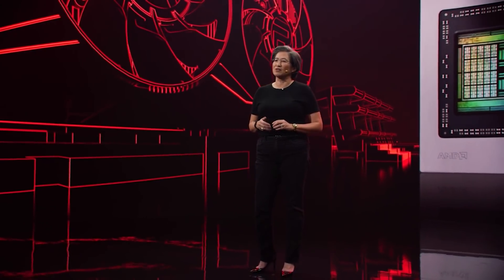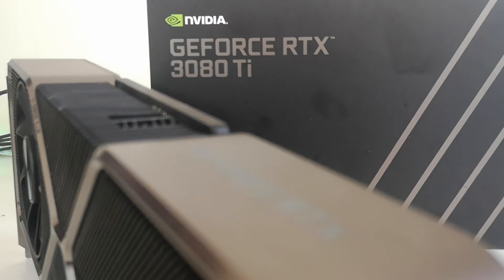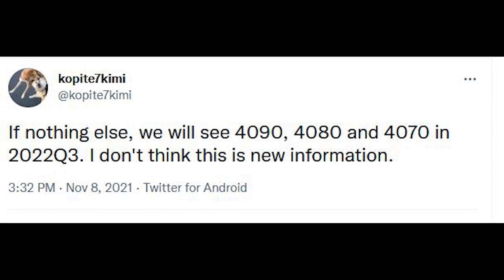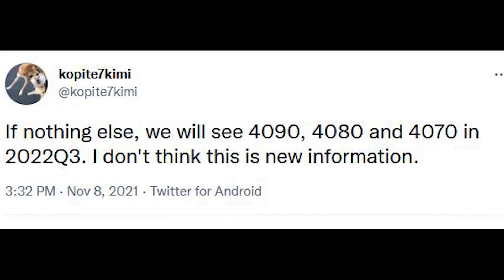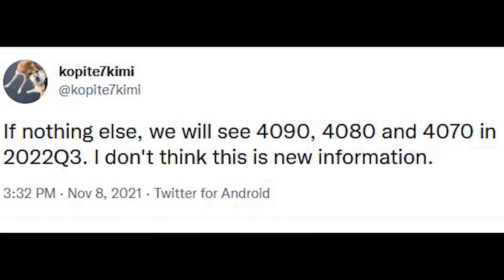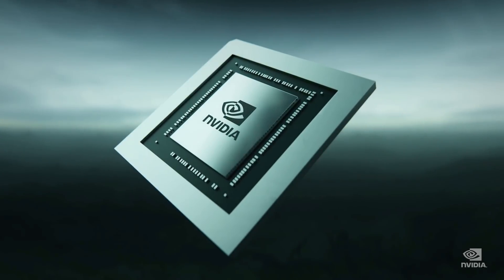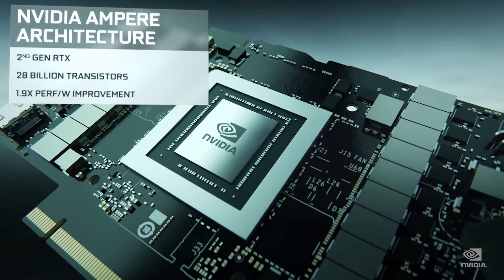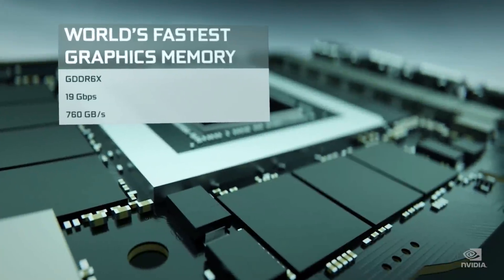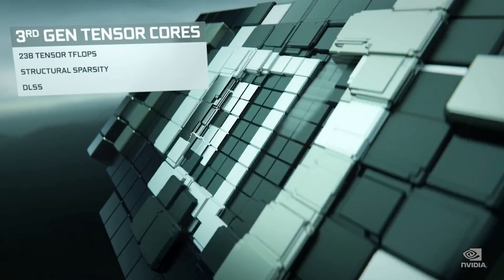We also have an update from Copity7 Kimmy, who has been really accurate with a lot of stuff in the past. They believe we're going to see the 4090, the 4080, and 4070 — the SKU names of what we're going to see from Lovelace for the gaming segment — on store shelves in Q3 2022. This is the date I've mentioned multiple times on the channel and what I've been hearing from a number of my sources. There is a possibility it could be a little faster, but I don't really think that's going to happen. It's going to be Q3, which is possibly really good news because that's also when we're going to start to see the supply constraints start to alleviate as well.